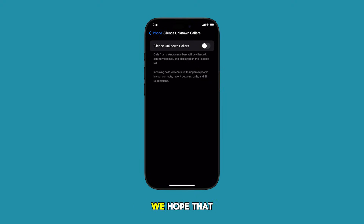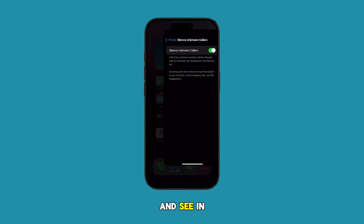And that's it. We hope that this video is able to help you out. Thanks for watching and see you in the next one.